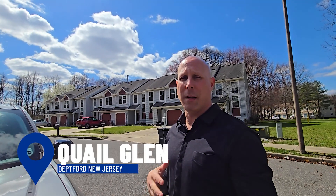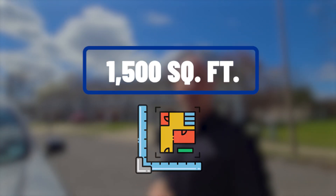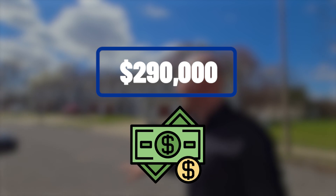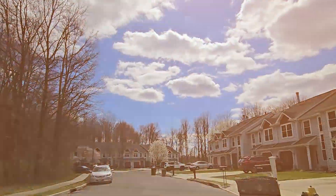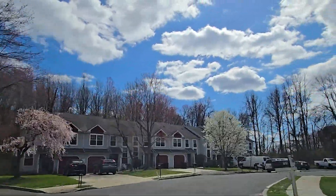We're here in Deptford. This is called Quail Glen, built around 1990. The HOA fee is about $185 a month. Square footage is ranging in the $1,500s. One recent sale at about $290,000. Nice townhomes — we're going to drive you down the street and show you a little bit more.